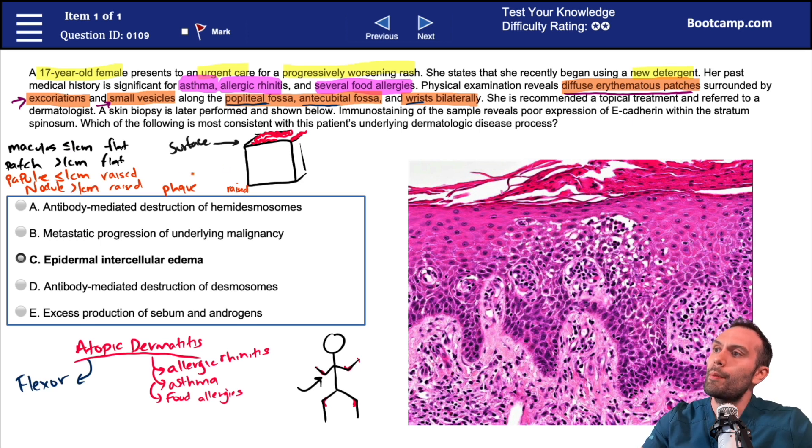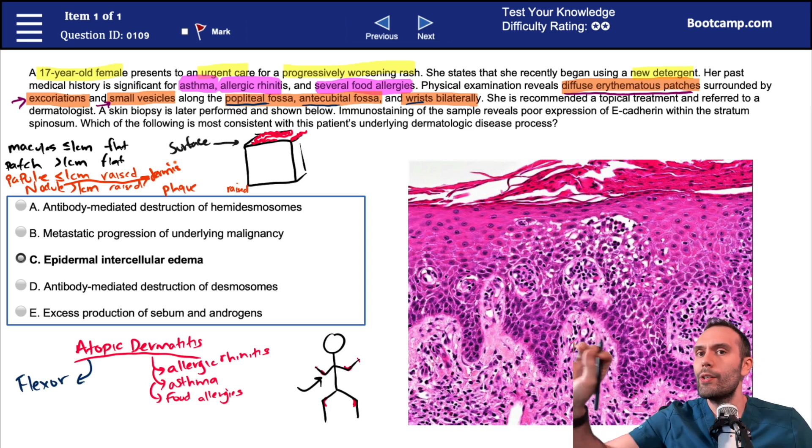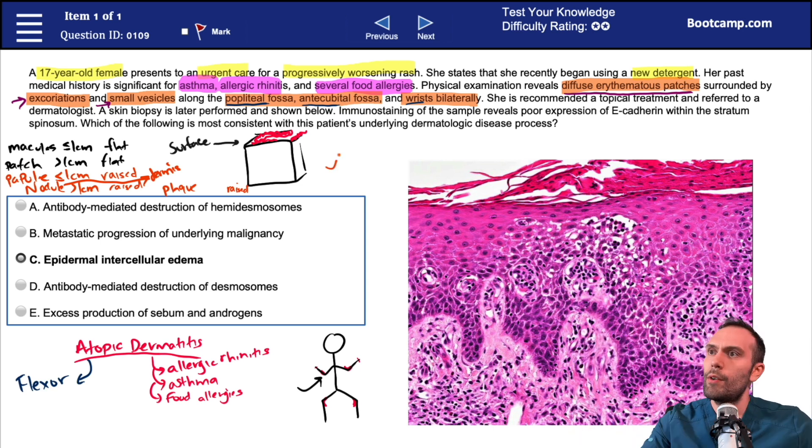A nodule is going to be greater than one centimeter. What's the difference between a nodule and a plaque? A nodule tends to involve the dermis. If you push down on a nodule, they're usually very firm because a lot of the pathology is happening much deeper — beyond the epidermis, probably in the dermis or subcutaneous tissue. Plaques, like nodules, are also greater than one centimeter in size, but they don't tend to be as firm and can have a different, rougher contour.